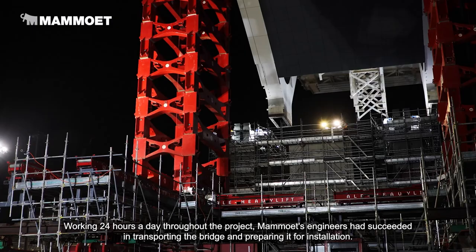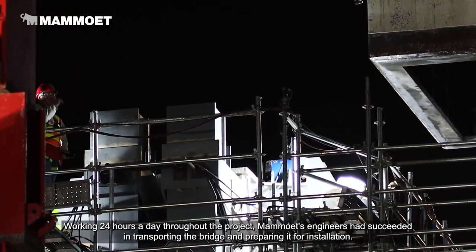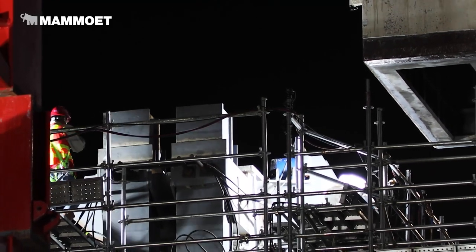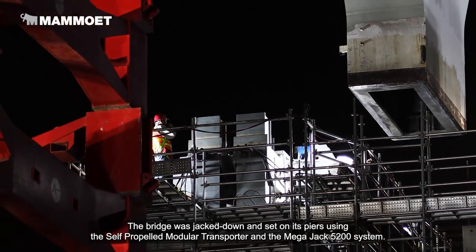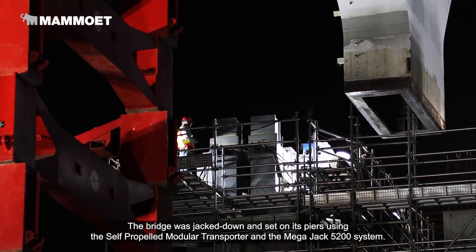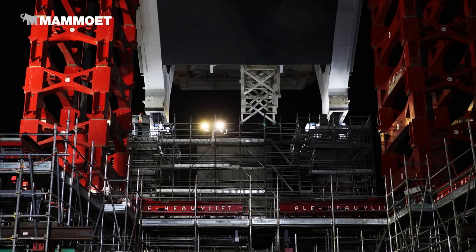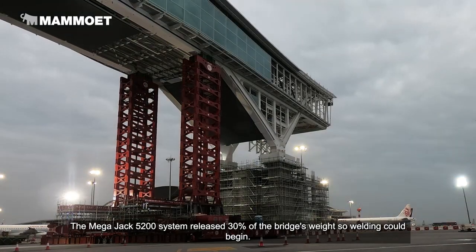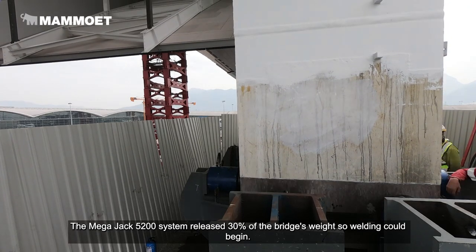Working 24 hours a day throughout the project, Mahmoud's engineers had succeeded in transporting the bridge and preparing it for installation. The bridge was jacked down and set on its piers using the self-propelled modular transporter and the Megajack 5200 system.